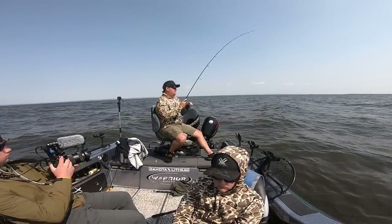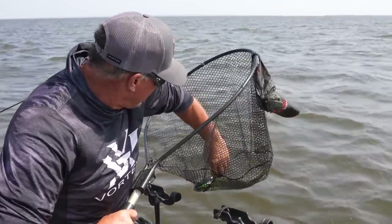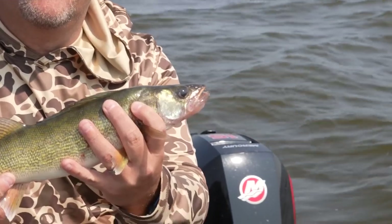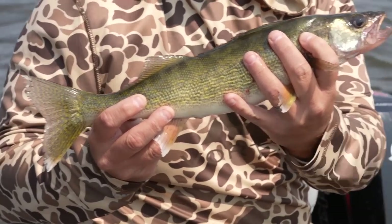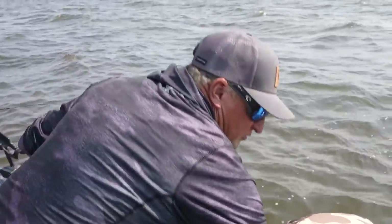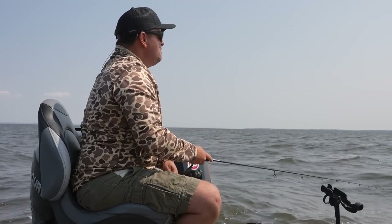That's a decent walleye. Let's get a net underneath him — that's a little bit better fish right there, we'll take them all day long. Our good friend Lance the Lightning gave us a shout — he was pitching jigs and said he was getting them pretty good on crankbaits, and the wind really picked up quite a bit and definitely got everything stirred up. So we're switching to the cranks and first pass, got a decent one right here.